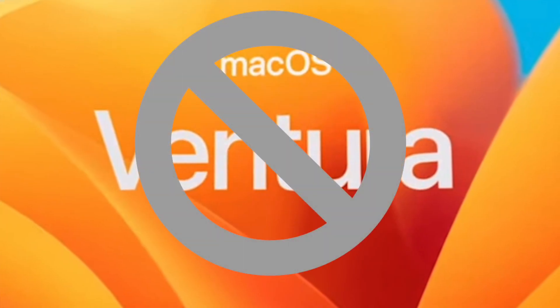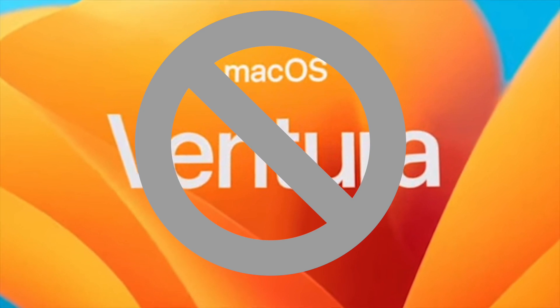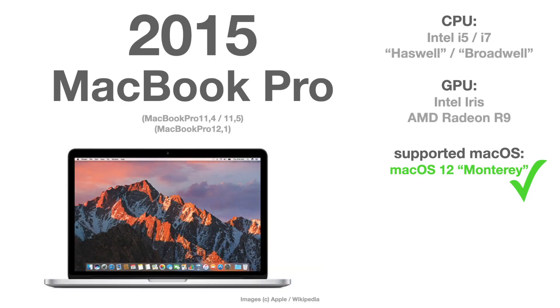The 2016 MacBook Pro is the first model that is not supported by macOS Ventura anymore. The 2015 version — that is MacBook Pro version 12, or MacBook Pro 11.4 and 11.5 — is also in this group.